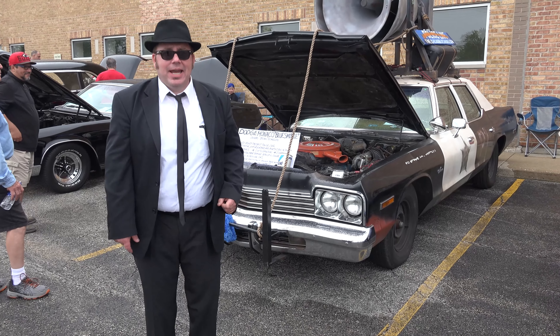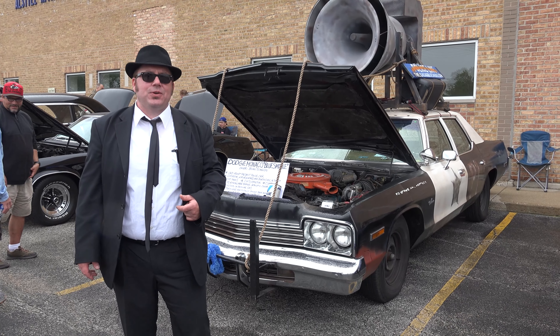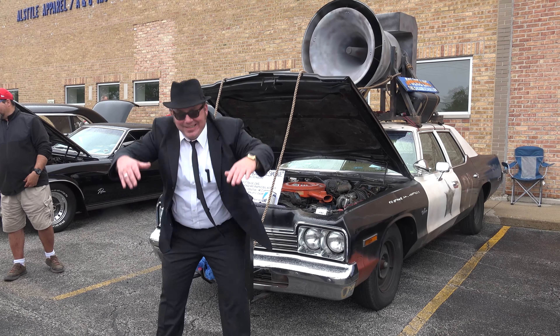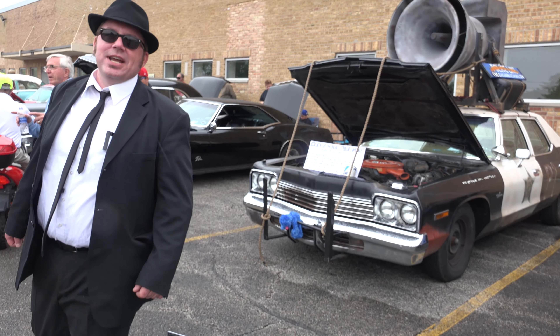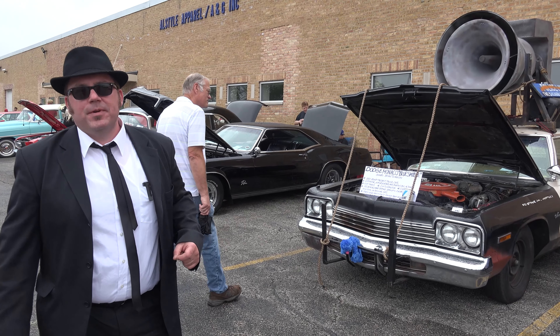Right now we're playing Jailhouse Rock, which is at the end of the movie when they're captured and go back to Joliet Correctional. Thank you for watching — I hope you enjoyed it. Look for me at thechicagobluesmobile.com.